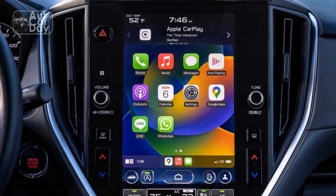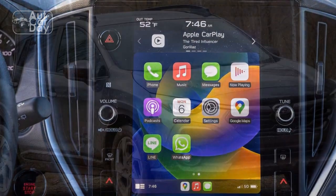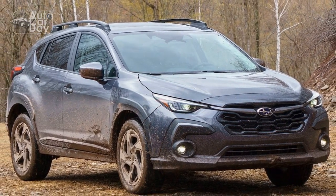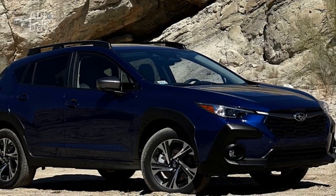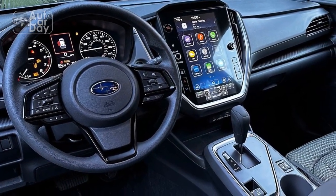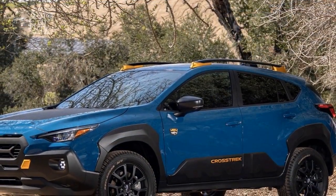Performance Review of the 2024 Subaru Crosstrek — Striking the Balance: The 2024 Subaru Crosstrek stands as a prime example of Subaru's commitment to delivering vehicles that seamlessly blend performance, versatility, and capability. In this review, we delve into the performance aspects of the 2024 Crosstrek, examining how it strikes a balance between everyday driving, off-road adventures, and responsive acceleration.